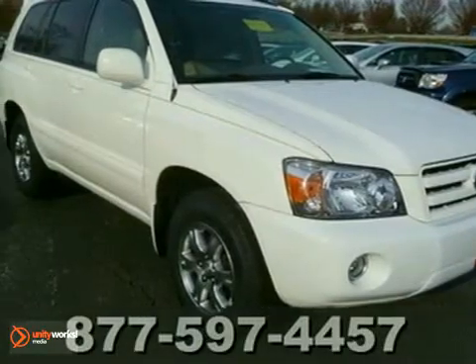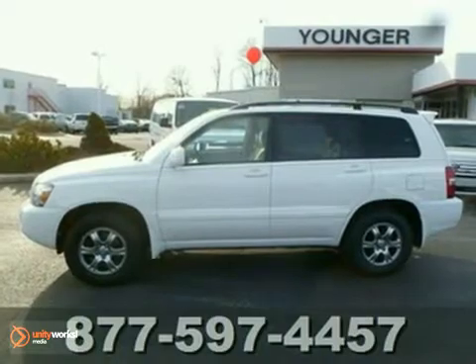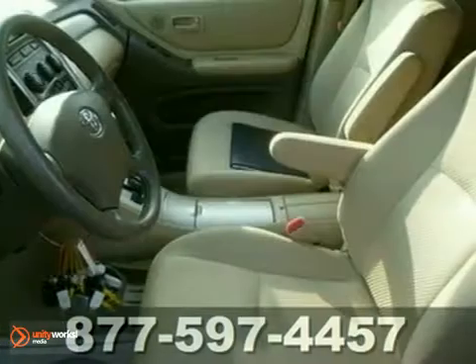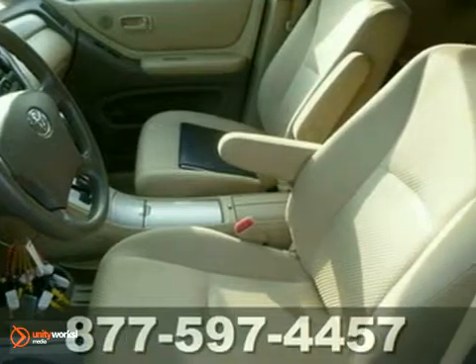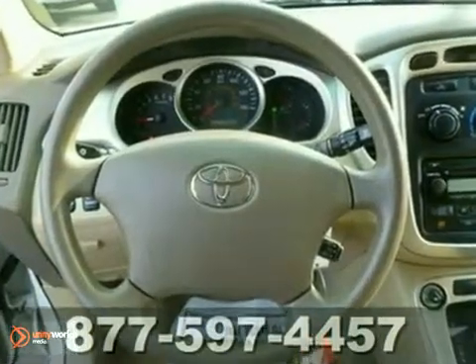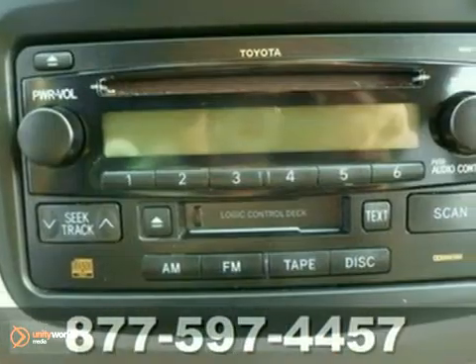You will love this white certified 2007 Toyota Highlander 4x4. It has third row seating so there's room for the whole family. This is the ideal color combination, clean white over ivory, and it's in ideal condition. This car is immaculate.